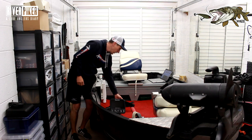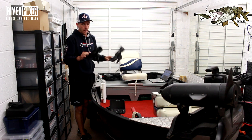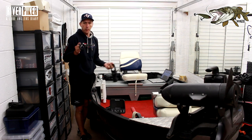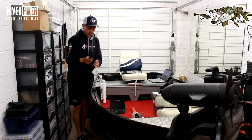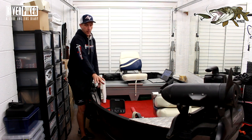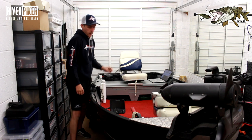On rod holders, there are RAM mounts but I'm using Scotties since they already came on this boat. They stay in the boat and if ever I need them I can just chuck them in — handy if I'm bait fishing to hold your rod on the side. Going back to launching the boat, it's as quick as Neil connecting his battery and he's done — sticks his boat back on, ready to fish. Really easy, really quick and simple.